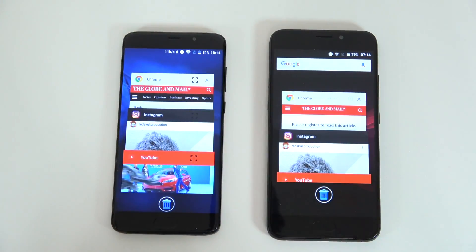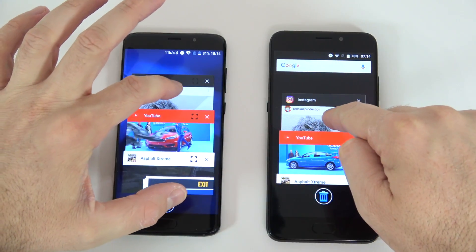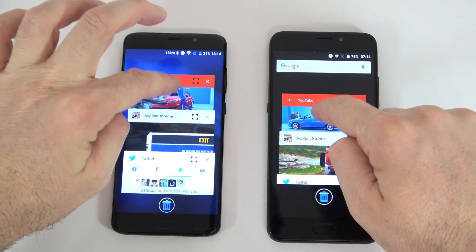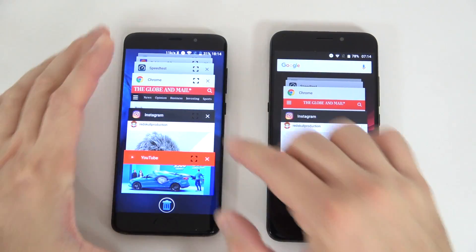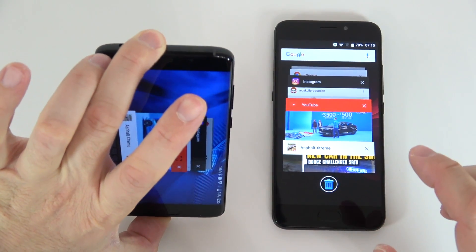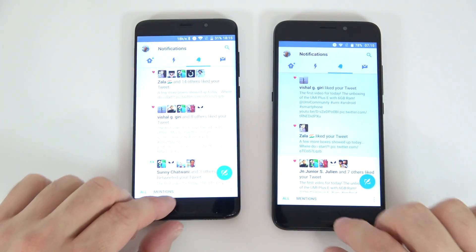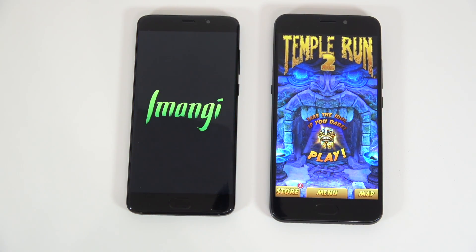Let's see what happened to Chrome — in the exact same spot on both. Instagram on both — in the exact same spot as before. And the YouTube app — they're both in the same spot. Let's see Asphalt Extreme — still running in the background. Let's see Twitter — again in the same spot.